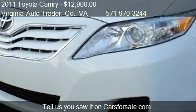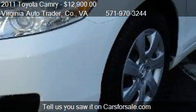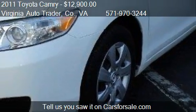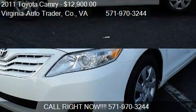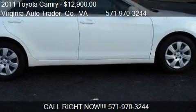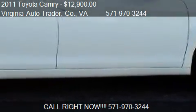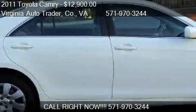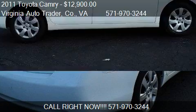Call us at 571-970-3244, or stop by our lot at 918 South Monroe Street in Arlington, Virginia. You can also find us on our website or check us out on carsforsale.com.